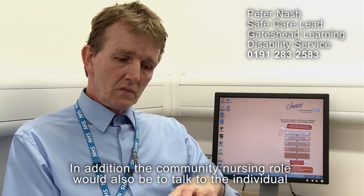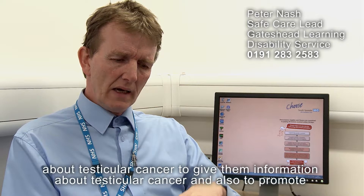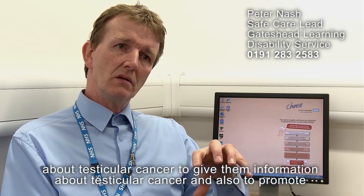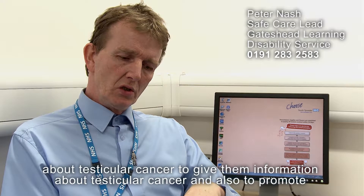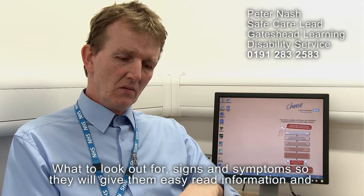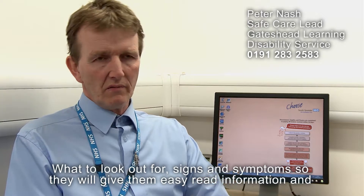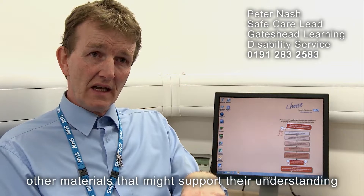In addition, the community nursing role would also be to talk to the individual about testicular cancer, give them information about it, and promote how one can continue to check their testes and what to look out for in terms of signs and symptoms. They will give them easy read information and other materials that might support their understanding.